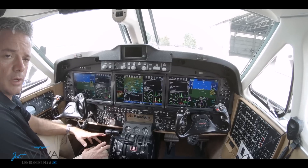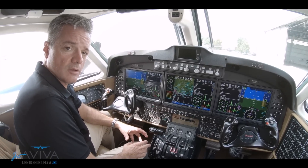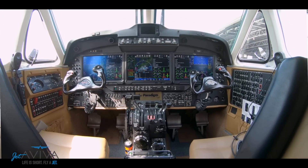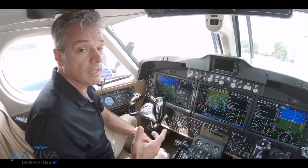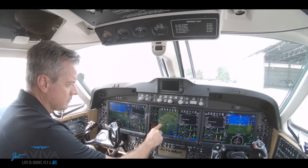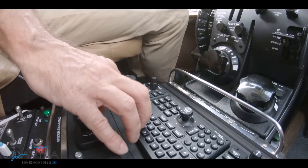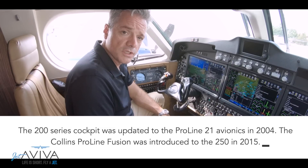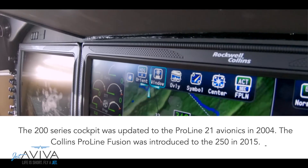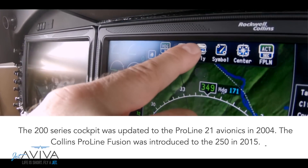The flight deck of the King Air 250 has evolved over the years, from basic electromechanical gauges to the Collins ProLine Fusion. Having flown almost every model of King Air, and flying a lot single pilot, the Collins ProLine Fusion system gives me everything I need at the touch of a button. It's incredibly robust — so many resources right at your fingertips, and these adaptive screens allow you to access and change information quickly and easily.